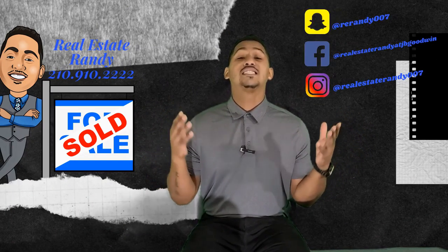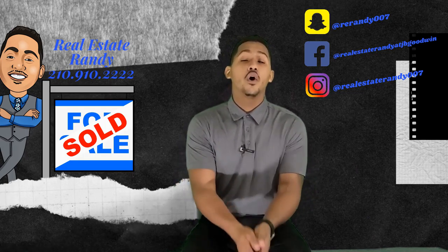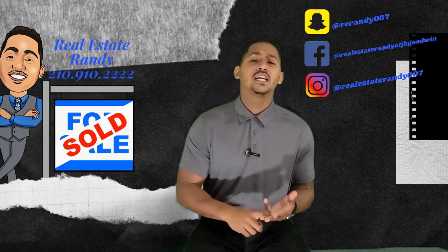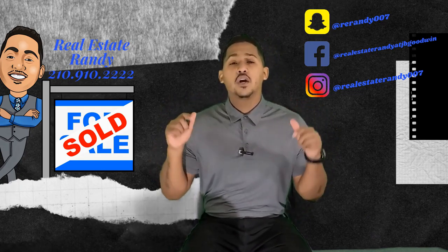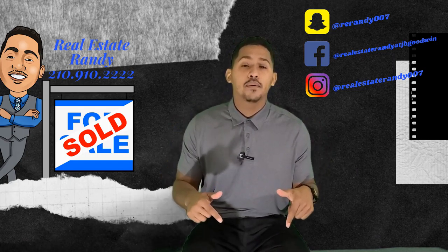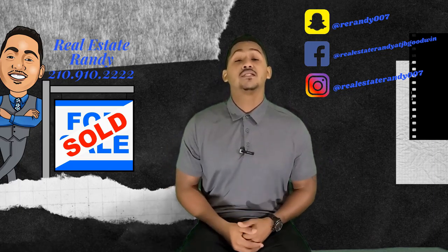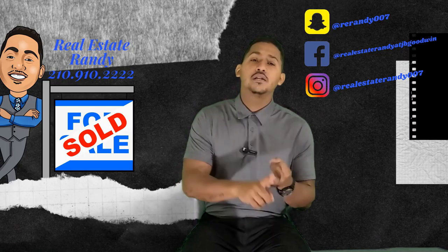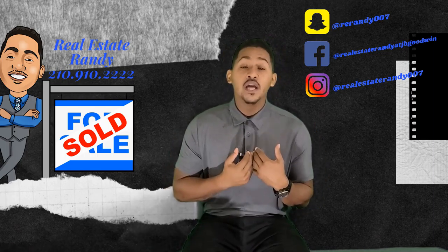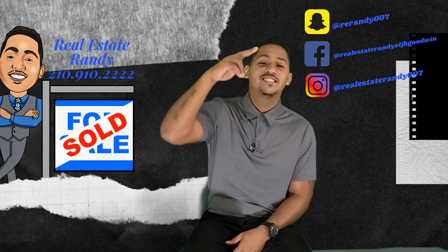Alright guys, so those were the six DIY projects you can do yourself to increase the value of your home. I hope you enjoyed this video. Please, as always, like, comment, share, and subscribe. If you have any questions or anything you want me to cover, put it down in the comment box. My contact information is in the description as well. And if you are in the Austin or San Antonio markets and you're looking to buy or sell, holla at your boy. I hope you have a great day and always remember to stay safe.